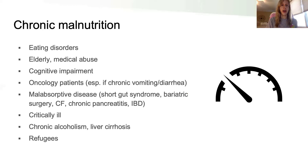To start off, you have chronic malnutrition, and the degree of refeeding syndrome is going to be related to the degree of chronic malnutrition. Some medical conditions that put patients at risk include eating disorders, elderly patients who may not be eating appropriate amounts regularly, and anyone with cognitive impairment who may not be able to voice that they're hungry or not getting enough nutrition.